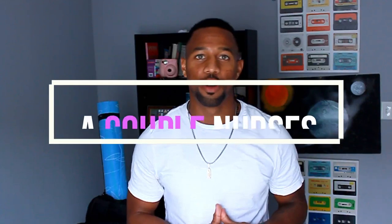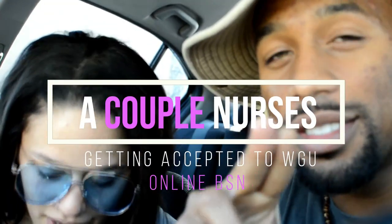By the end of this video, you'll know everything you need to get into WGU's online nursing program. What's going on guys? Cordero here with a couple of nurses, and today we're going to talk to you about how to get into WGU's all-online nursing program.